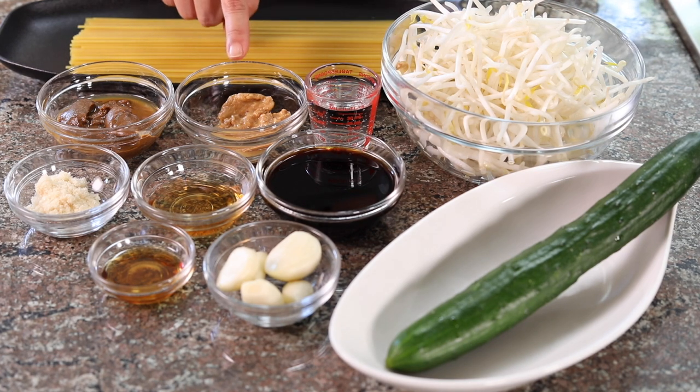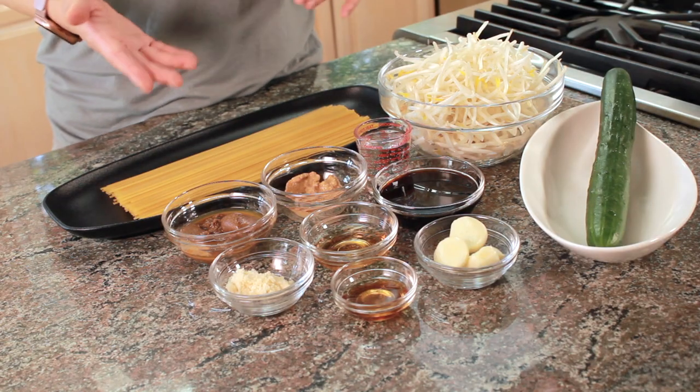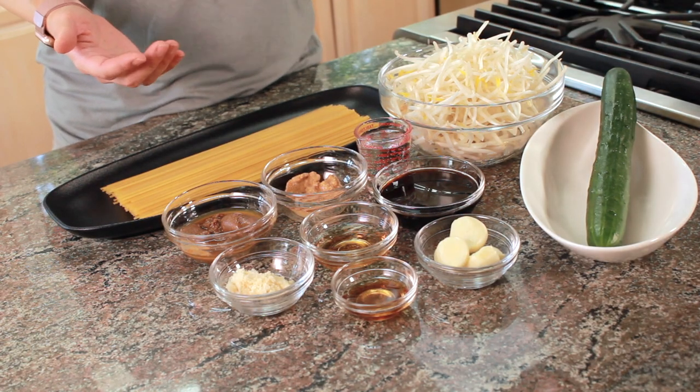Also peanut butter — and if you're allergic you can totally opt this out, but it does give another layer of flavor. Plus some water, and of course the spaghetti. To make this dish more refreshing and healthy, we top the noodle with cucumber and mung bean sprouts. There's also a secret ingredient I'll show you at the end that brings this dish to another level.